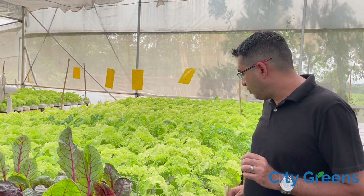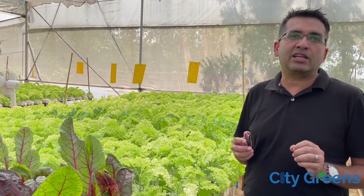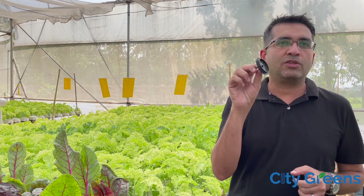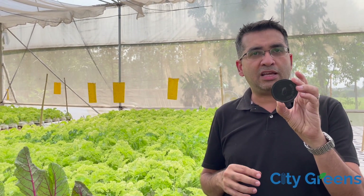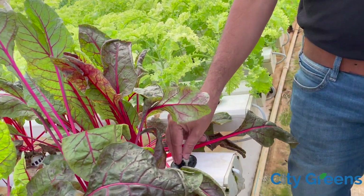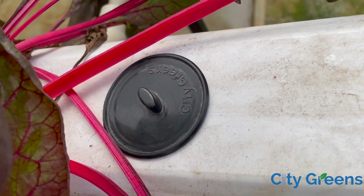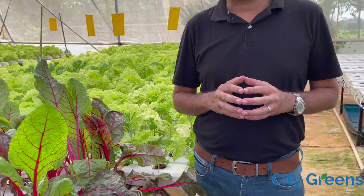In one week, so much algae has developed. Now if we could have covered this planting hole and stopped sunlight from entering, we would not have faced this algae. For this we are using planting covers - you can also use these. These are planting covers that we have devised and are using in our farms to cover the empty holes, to ensure that sunlight does not enter these channels. By using these covers, we have reduced algae formation substantially in our channels.